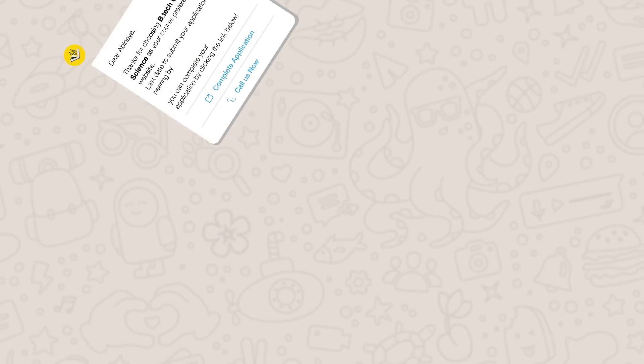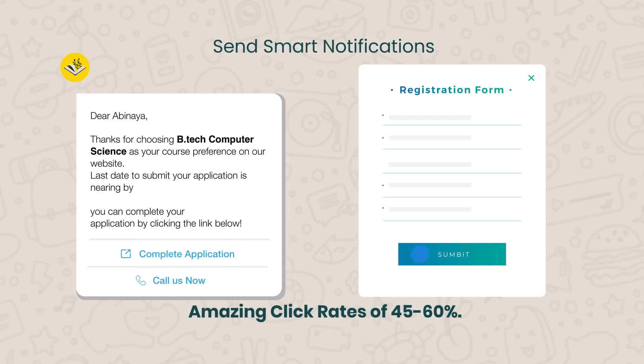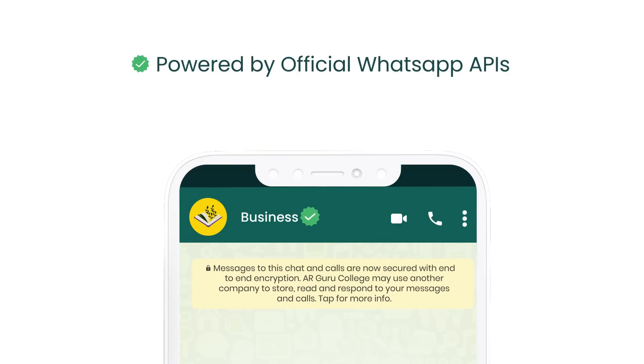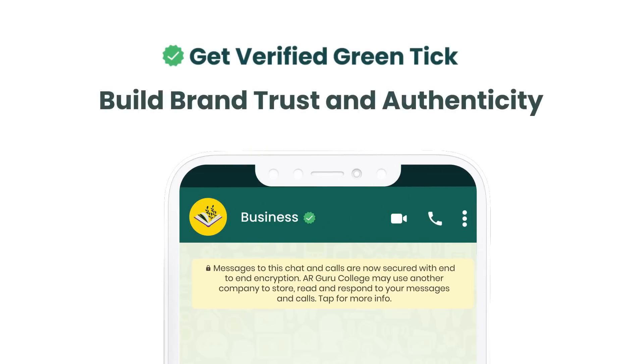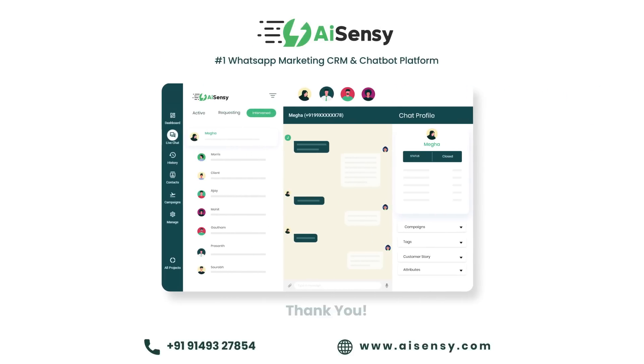With WhatsApp notifications, you can send clickable CTA buttons to your users, which have an amazing click rate of 45-60%. Moreover, AISensi is built on top of the official WhatsApp Business APIs and helps your brand get that special green tick. Jump on to AISensi today to be where your customers love to be.